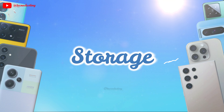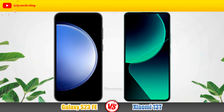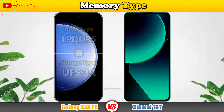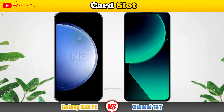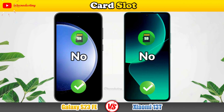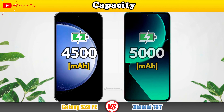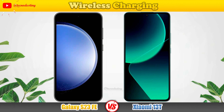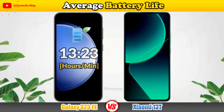Let's check the storage. Let's take a look at the battery, starting with its capacity, charging, wireless charging, and average battery life.